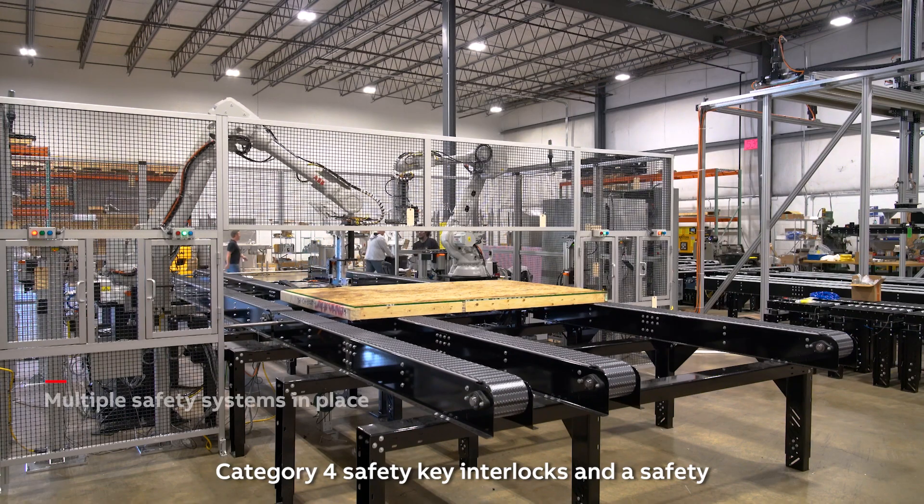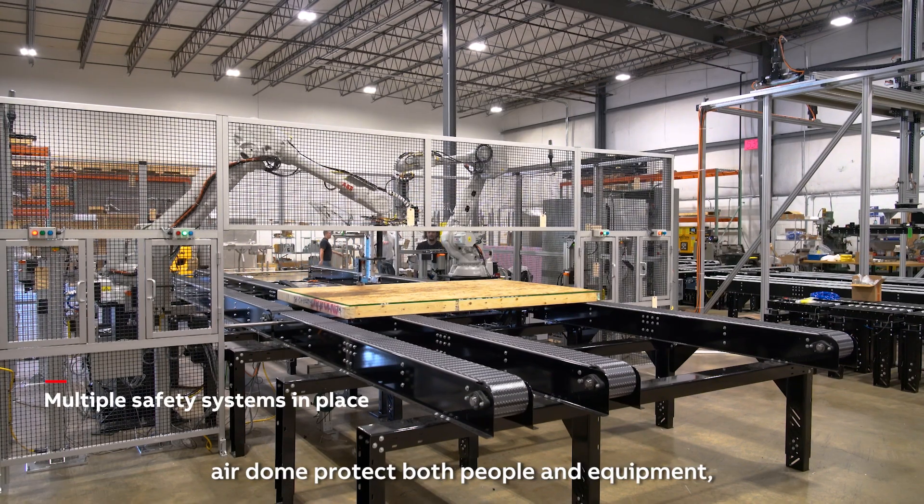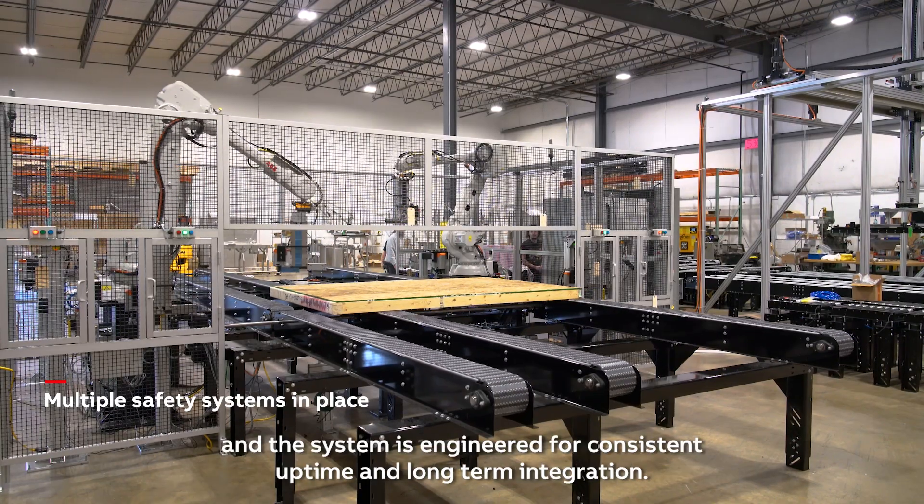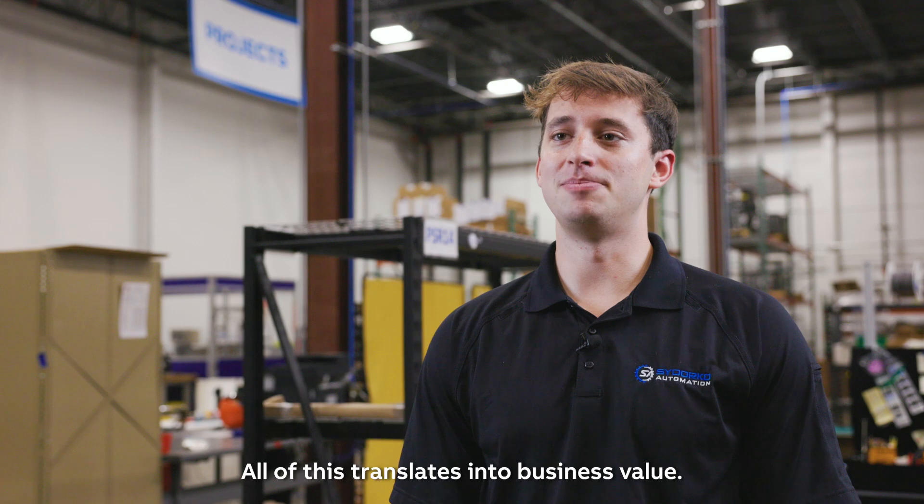Category 4 safety, key interlocks, and a safety air dump protect both people and equipment, and the system is engineered for consistent uptime and long-term integration. All of this translates into business value.